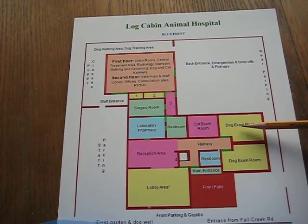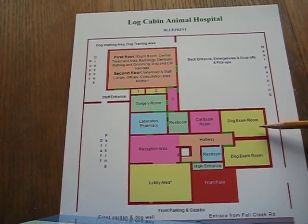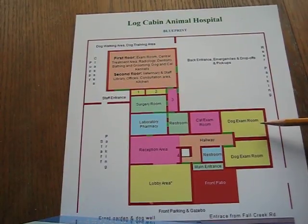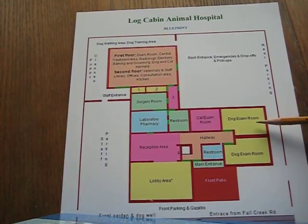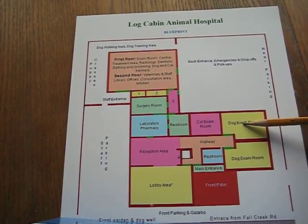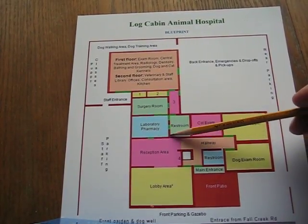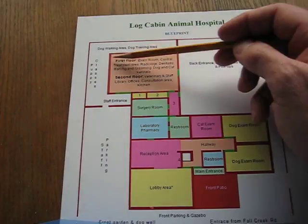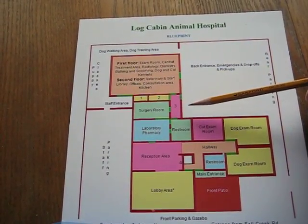When it's decided, for example, that a pet in the examination room needs blood tests, radiographs, ear cleaning, or something similar, the pet is taken by a technician to the back part of the hospital, which has a central treatment area.